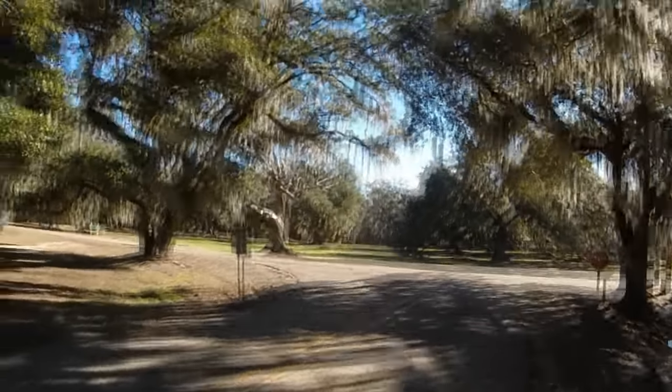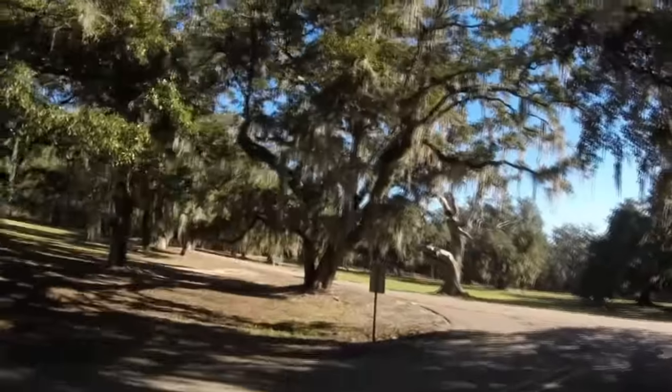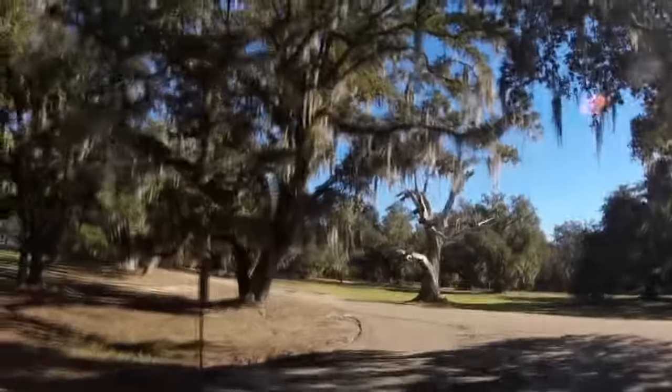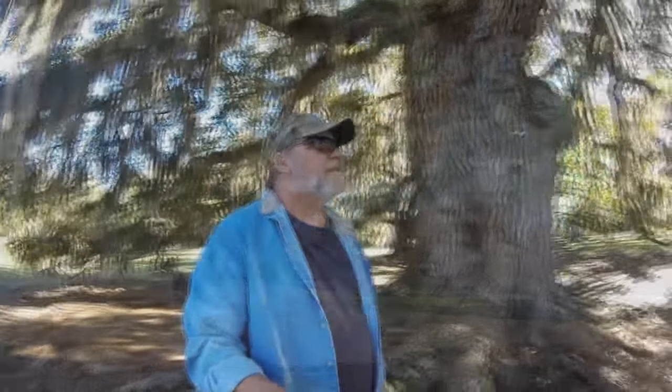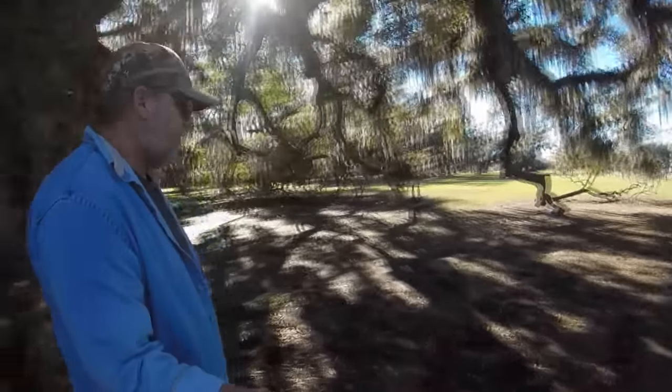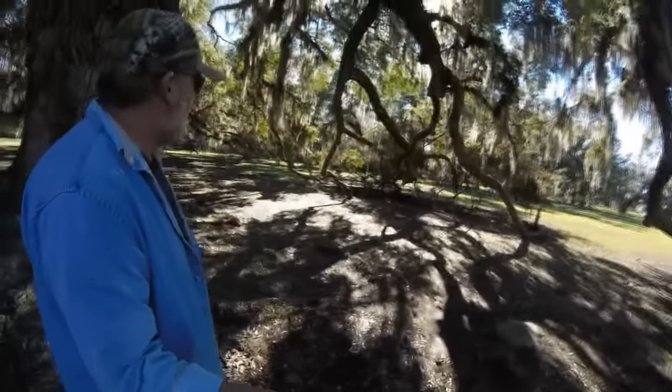This tree here has got to be 300 years old or more. They said this tree was 300 years old — they dated it. It had died but they've left it standing. Look at the limbs — they're down on the ground and they're still alive, not dead. It's like extra legs on a spider holding it up. Gosh, that's huge.